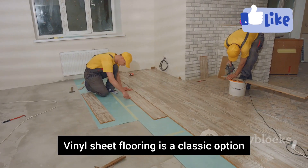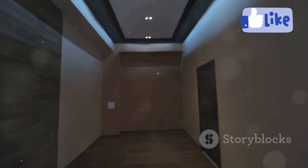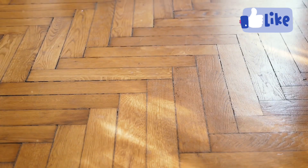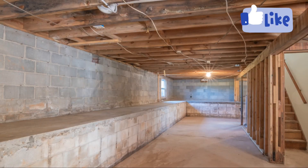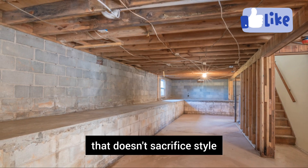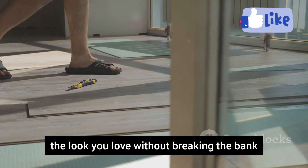Vinyl sheet flooring is a classic option that's making a big comeback. It's durable, stylish, and affordable, offering great value for basements. Vinyl sheet flooring is incredibly water-resistant and easy to clean. It comes in a huge variety of styles, mimicking the look of hardwood, tile, and stone. It's a practical, budget-friendly flooring option that doesn't sacrifice style — a great way to get the look you love without breaking the bank.